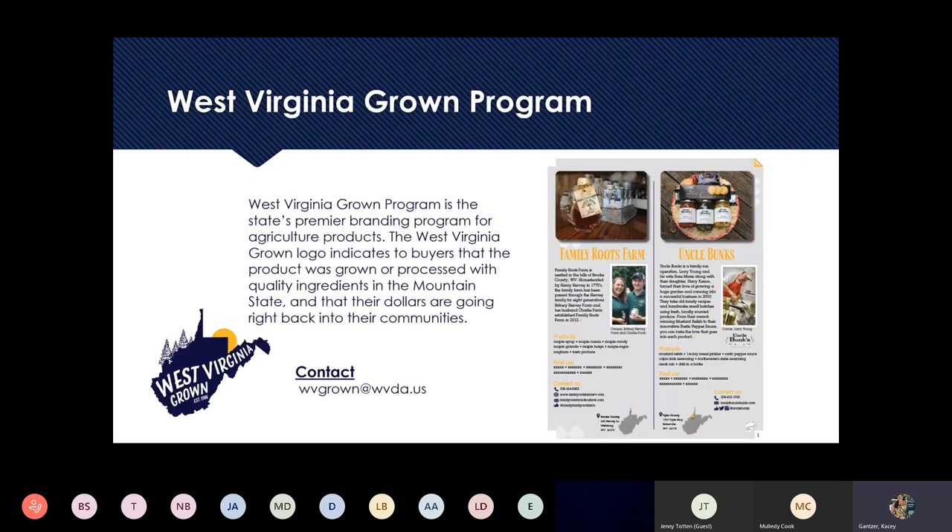I want to talk about our West Virginia Grown program. This comes from our Business Development Division and it's a premier branding program here in West Virginia. Members are able to use the West Virginia Grown logo on their products, which is a great marketing tool at no cost to join. We're also working on a print catalog of our West Virginia Grown producers to share throughout the state, making your product stand out.